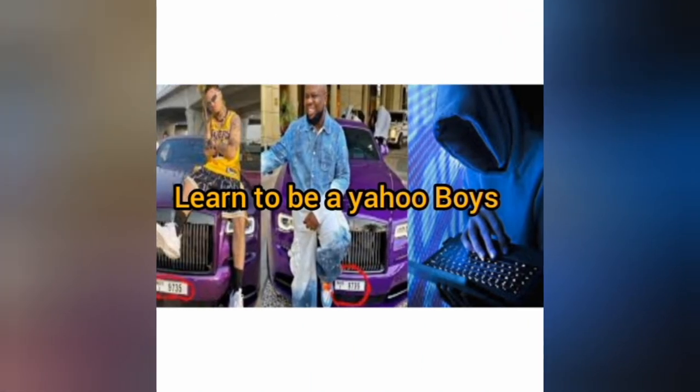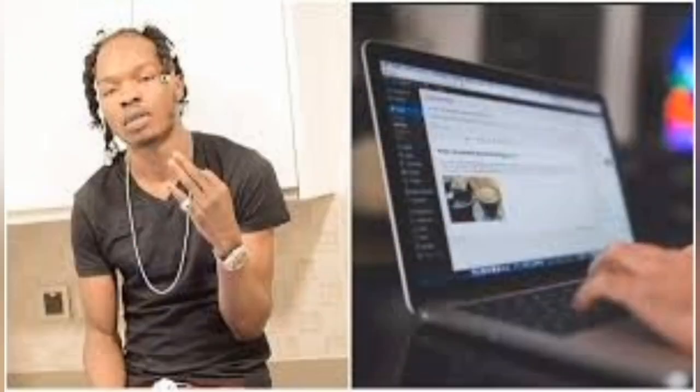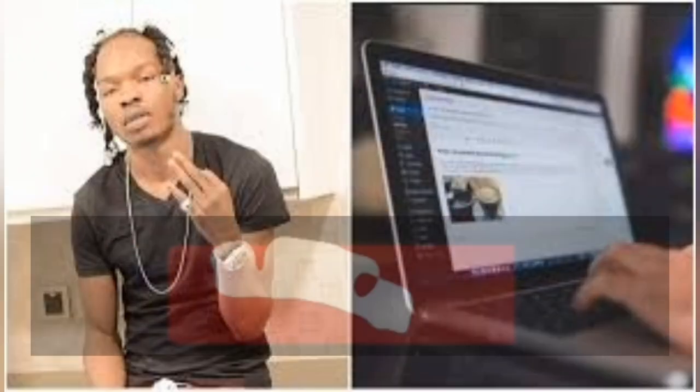If you are also planning to become a Yahoo boy, we have a video in our playlist — search for 'how to become a Yahoo boy,' the third video is our video, click and watch it. Yahoo business is the only option for Nigerian youth because there's no good job and employment.